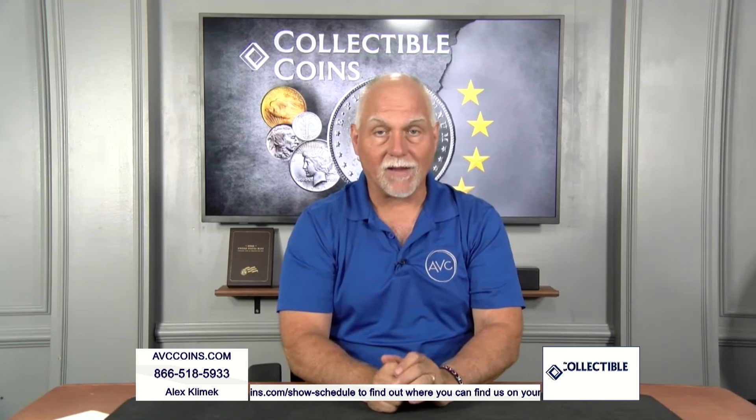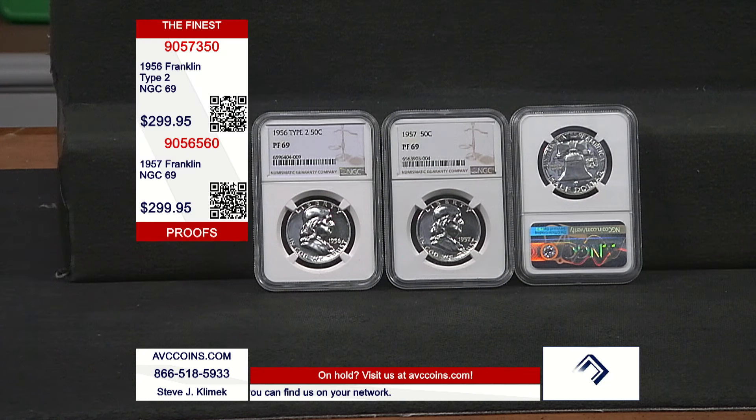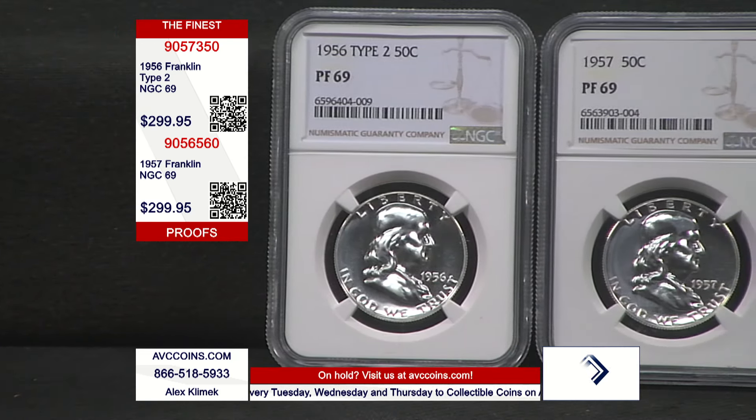They made two basic types: the uncirculated and then the proof. And there are a few proofs that are just remarkable when it comes to rarity. The proof series on the Franklin Half Dollar started in 1950, two years removed because the U.S. Mint didn't start making proof coins for the American public until that time. In 1948 there were no proof sets — proof sets started in 1950.